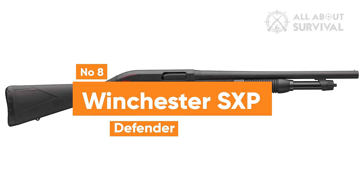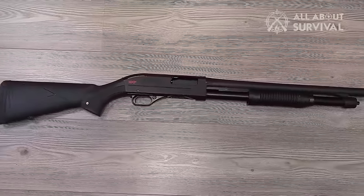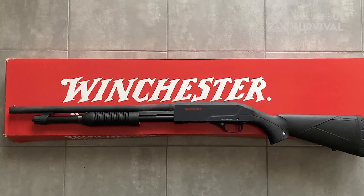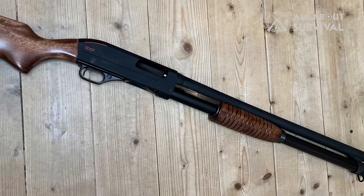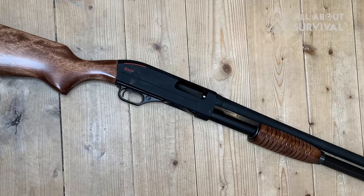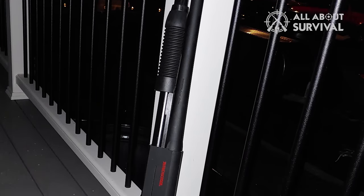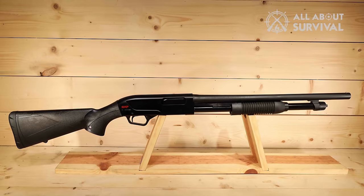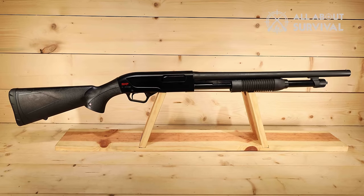Number 8: Winchester SXP Defender. The standout feature of the SXP Super X-Pump series lies in its inertia-assisted action, which Winchester proudly touts as one of the swiftest and most fluid pump shotguns available today. The SXP Defender pairs this exceptional pump-action mechanism with an 18-inch barrel equipped with a fixed cylinder choke, ensuring there is no constriction. This configuration renders it an ideal choice for accommodating birdshot, buckshot, and slugs.